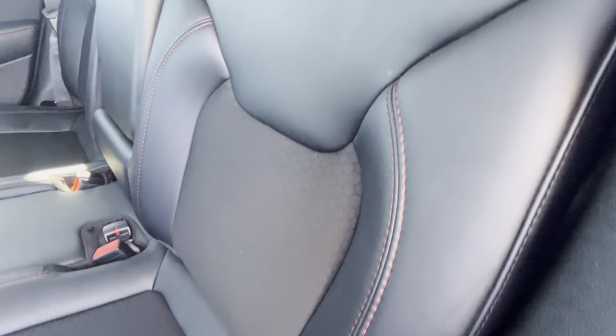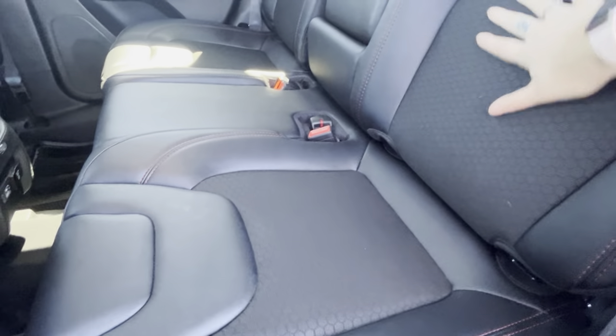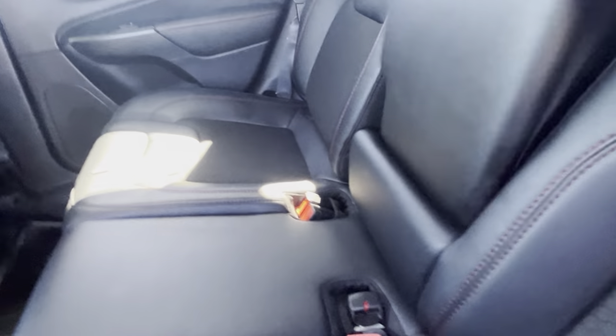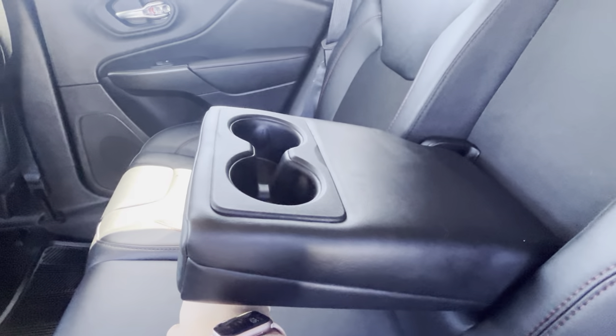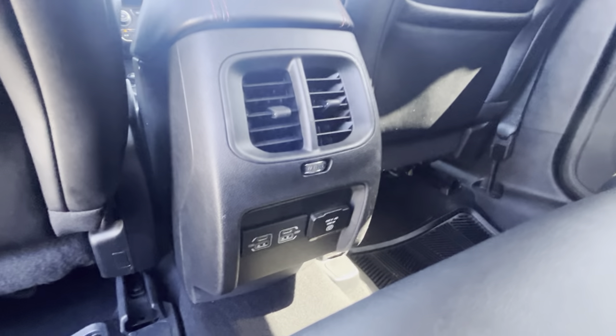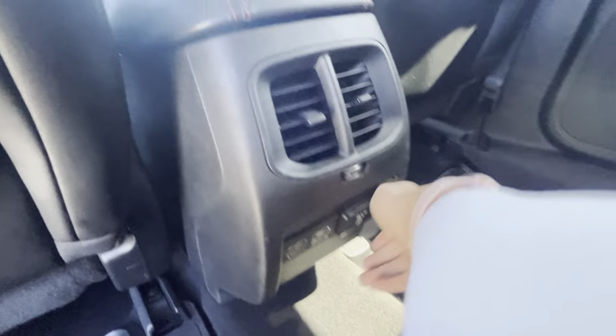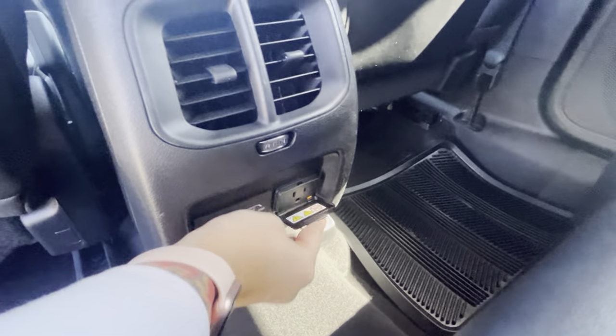The red detailing is so nice on the seats, with a little bit of cloth inserts in the center so it's not as hot in the summertime. There's a little table with a cloth insert, USB ports, USB-C, and a regular plug-in as well if you ever need to use that.